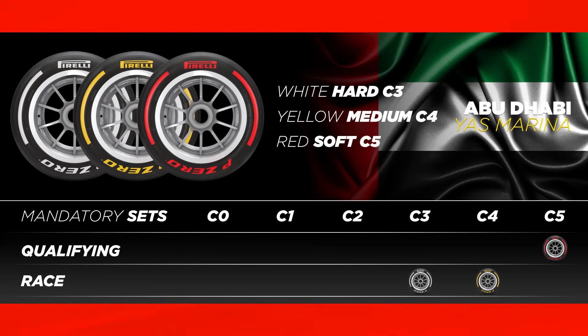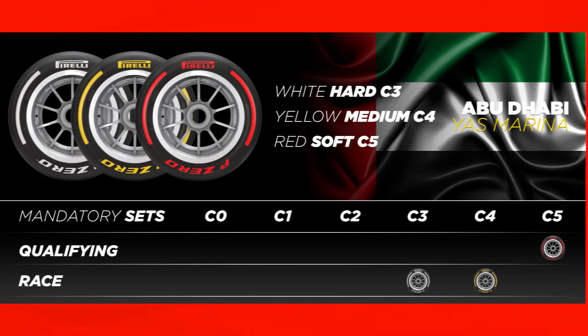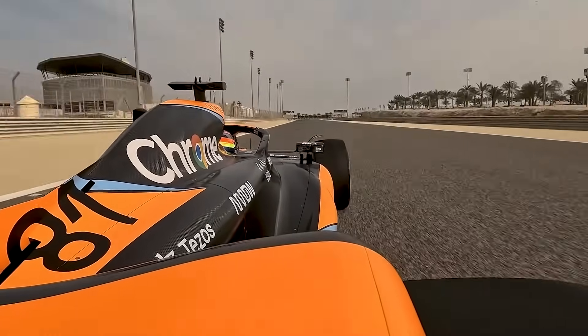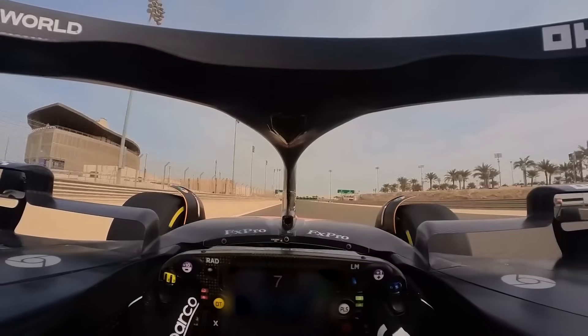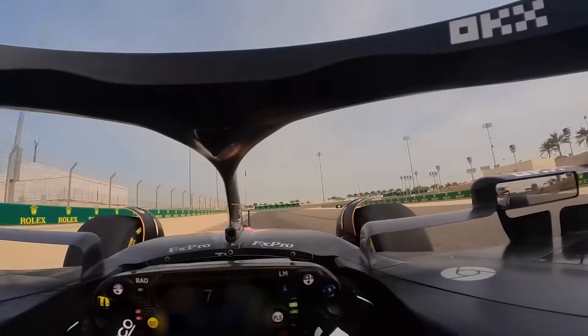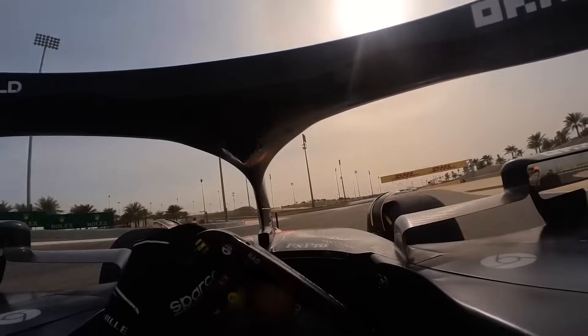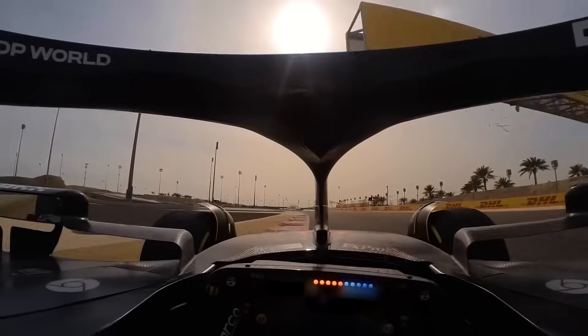After qualifying it became very clear that the soft compound tyres were good for one lap only. Because of this I don't anticipate that we will see the softs being used at all in the main Grand Prix. At the start of Q2 the majority of drivers opted to use the same soft tyres that they ended Q1 with, and the lap times were nowhere near what they were able to do on fresh tyres, showing that the tyres just did not have the life in them to do multiple laps.